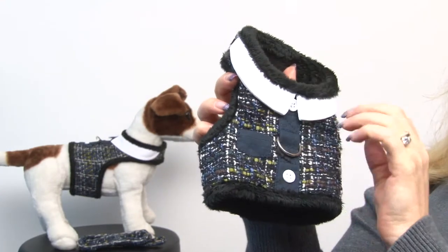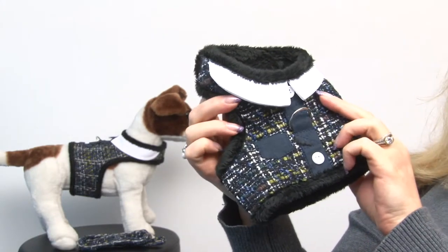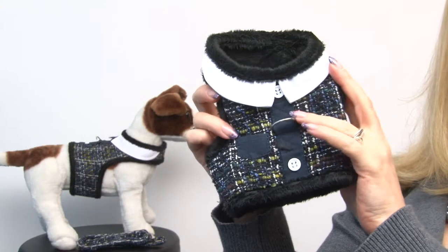It's got an adorable little pocket and a reinforced D-ring so that it's very strong as well as being soft. So let's take a look at our model.